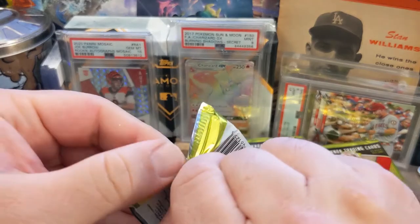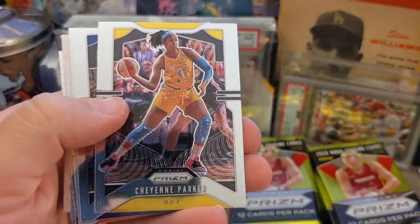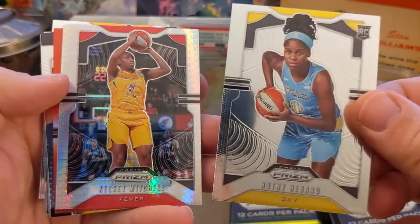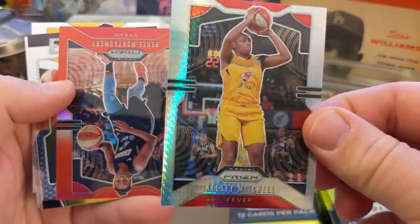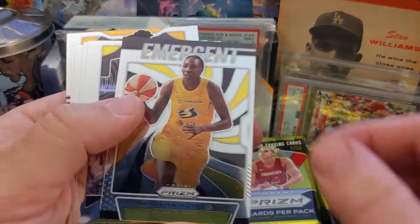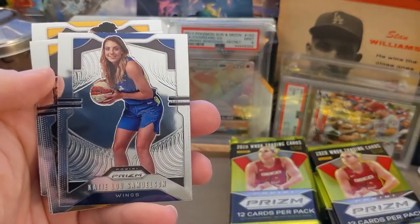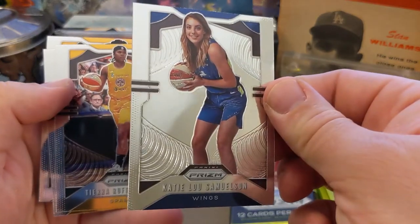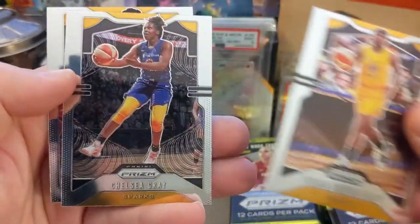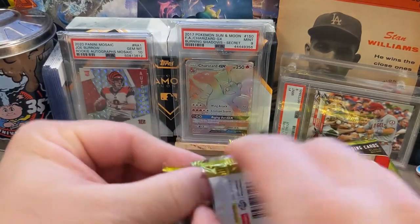I'm hyped about this because people are talking about the WNBA because of this product. Prizm is the premier product for a lot of sports, and now we have it here for the WNBA — I think that's a great thing. We got Sanders, Ruthie Hebbard rookie card, Kelsey Mitchell with a nice refractor, a red Prizm of Renee Montgomery — sick looking card — Natasha Howard, Laksa rookie card, Katie Lou Samuelson, Tierra Huffman-Pratt, Chelsea Gray, and Christy Tolliver.